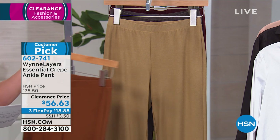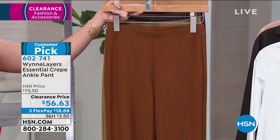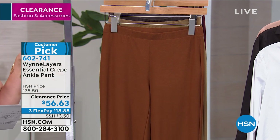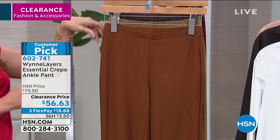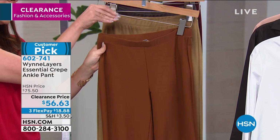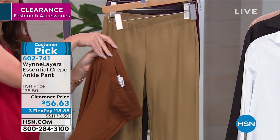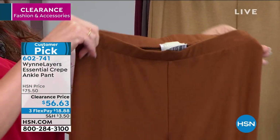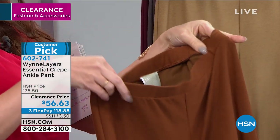No zippers — it's easy, easy, easy. It's really about quality and comfort with a full elastic waistband, flat in the front. These could not be easier — throw them on and go. And I love the crop length. You might think it'd go full length, but she went with a crop.